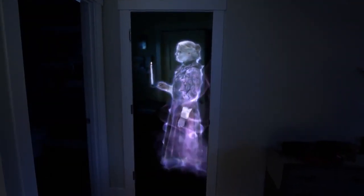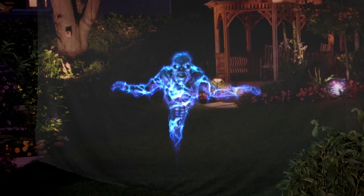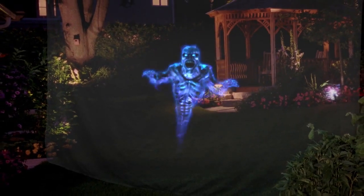Or use Atmosgear Illusion projection material in your doorway or yard to create an eye-popping, hologram-like illusion where the phantoms seemingly materialize out of thin air and hover above the ground.